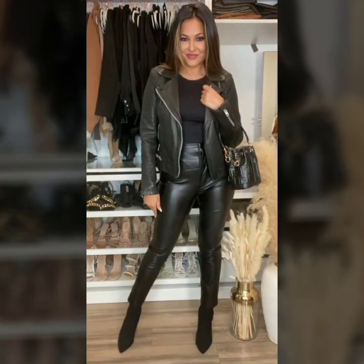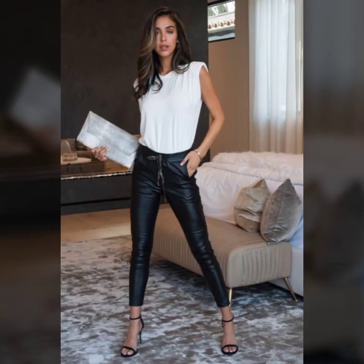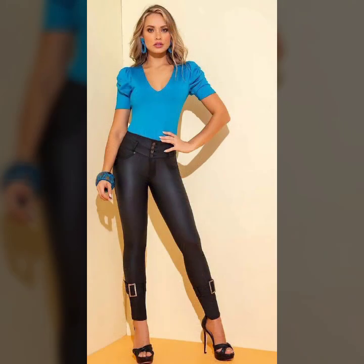And many much more variety of beautiful tops with leather leggings for girls and women you will see in this video. I hope you like it.